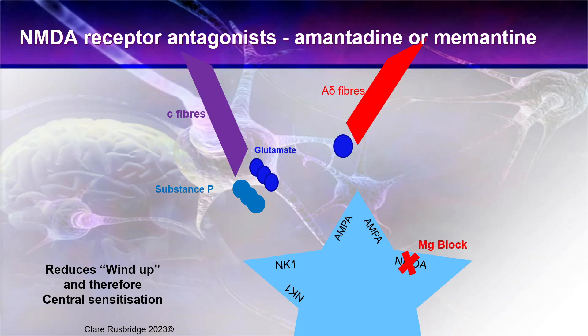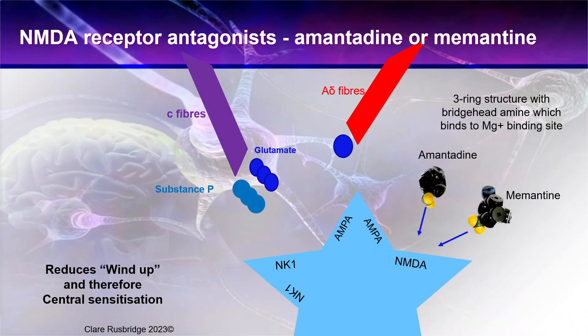Our next NMDA receptor antagonists are amantadine and memantine. Because they're acting at the level of the NMDA receptor they have a similar action - there is that action potential and loss of the magnesium block. But what amantadine and memantine do is they have a very complex three-ring structure, which bridges the magnesium binding site and blocks it in that way, rather than at the glutamate receptor. And for those who are wondering - yes, you can use low-dose amantadine and memantine together, or low-dose ketamine with amantadine and memantine together. However, I do advise monitoring the dog for potential adverse effects in that instance.